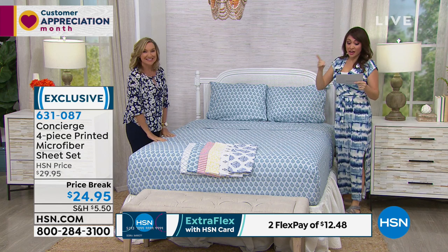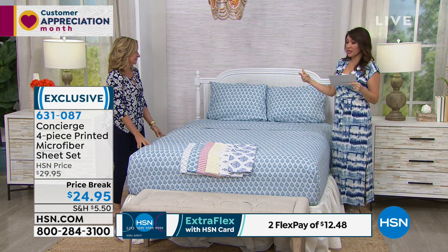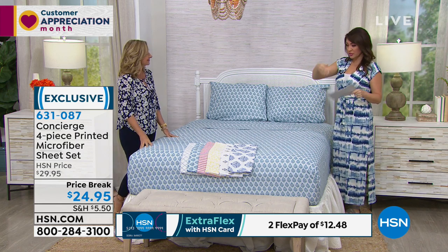And that's any size — any size, yeah. If you do twin, full, queen, king, California king, still $24.95.